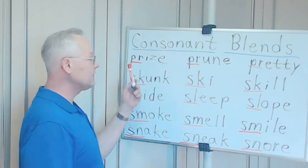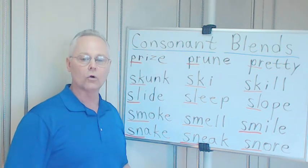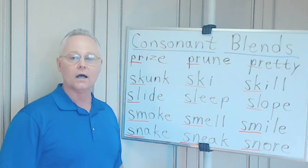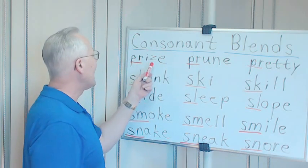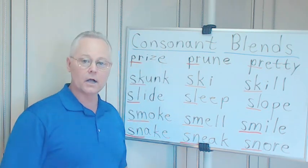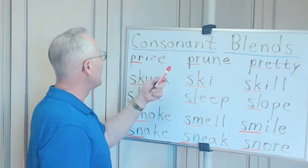P is like 'pop,' R is like 'rough.' Blended together they sound like 'pra.' P-R-I-Z-E: prize. The E makes the I sound long in this word — prize.